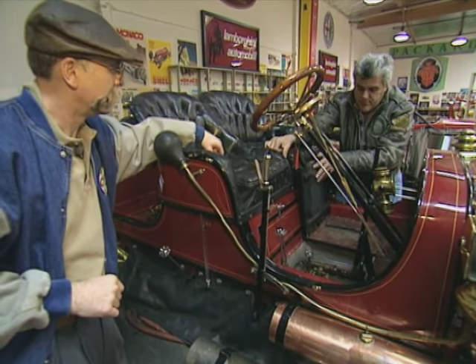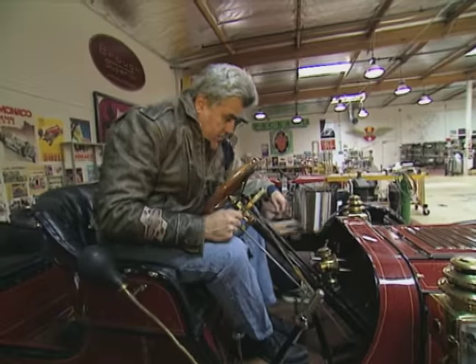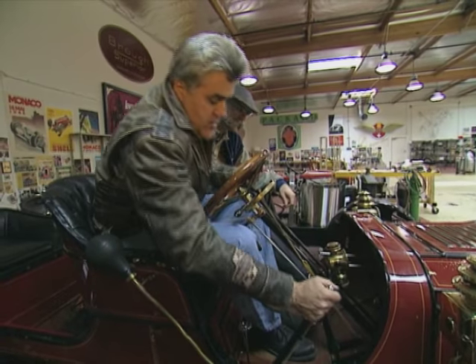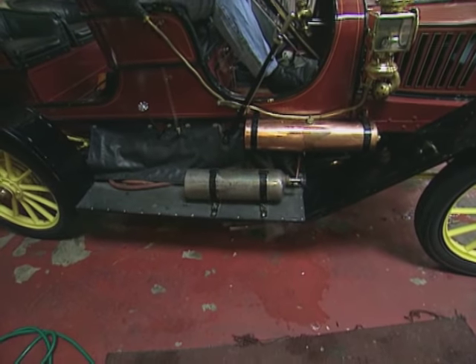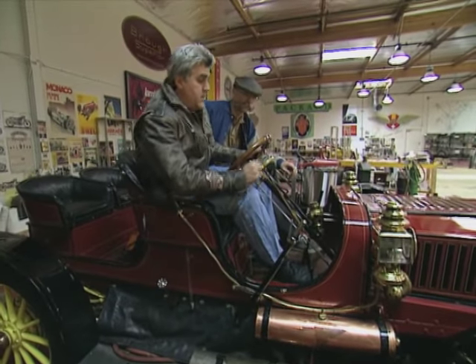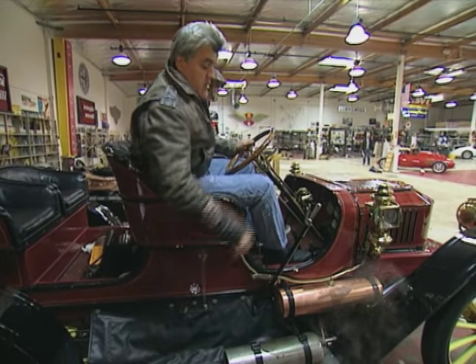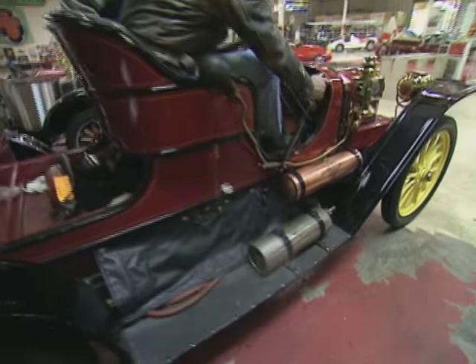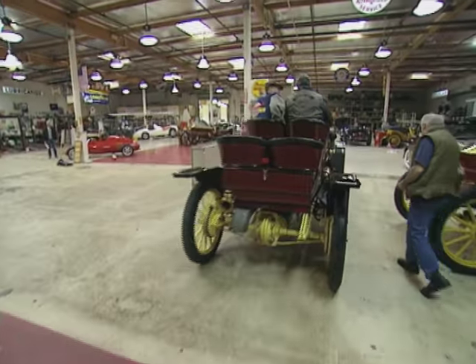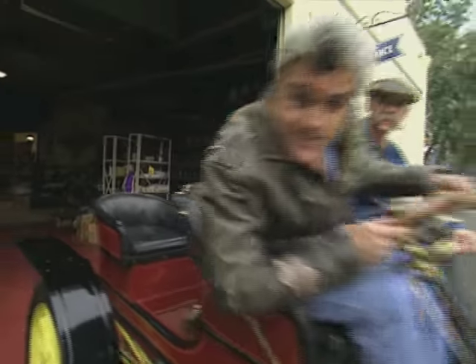We'll take it out for a spin. This will be a first for me also. First thing you do is you clear the cylinders — get all your water out. All aboard. Jay loves to drive his cars, and he couldn't resist taking me out for a spin in this locomotion mode of transportation.